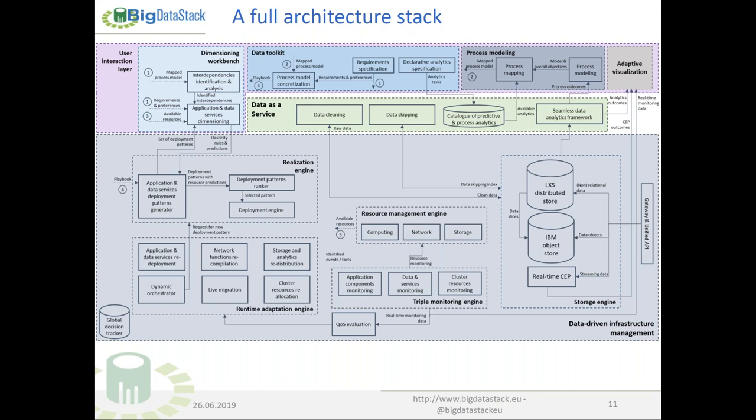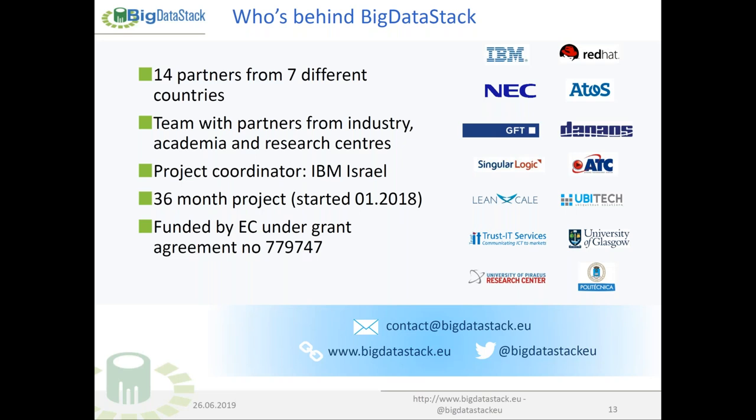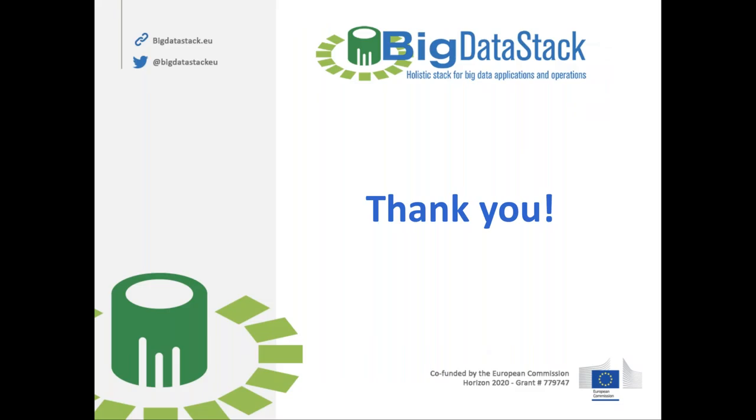The data-driven infrastructure management layer includes approaches about deployment patterns, runtime monitoring of resources, applications, and data operations like queries, and runtime adaptations to ensure changes during runtime are taken into consideration. The seamless data analytics framework and data as a service will be covered in detail later by one of the colleagues. It's a big consortium led by IBM. We started in 2018, so we're halfway through with another 18 months to go. Thank you very much — passing now to Stathis.